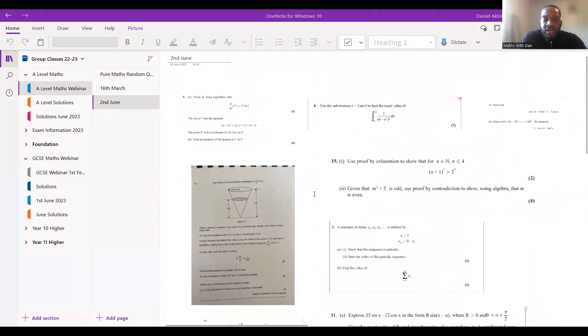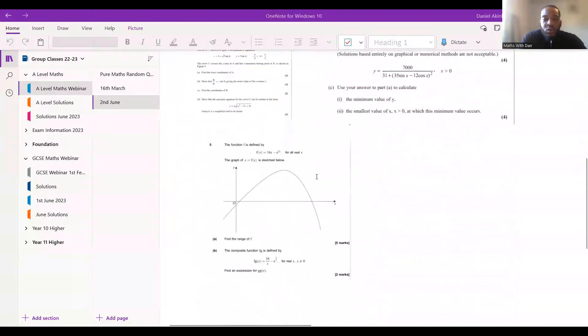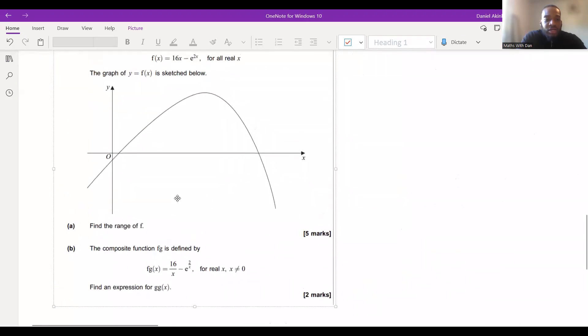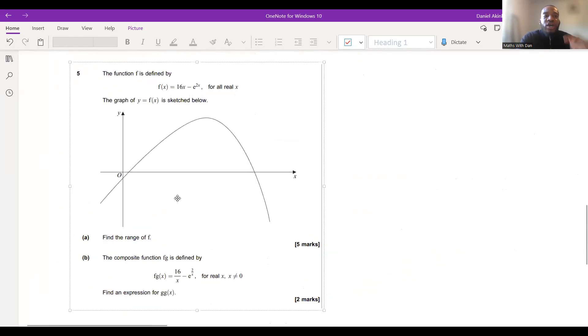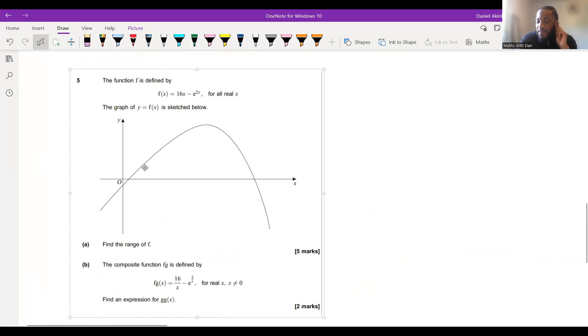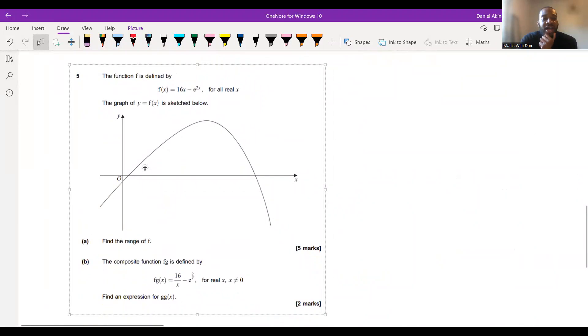We've got a couple of questions here. This first question is seven marks in total. I'm going to let you try part A first — give it about four or five minutes, have a go at it, get your pen and paper. If you get to part B you can do that too.